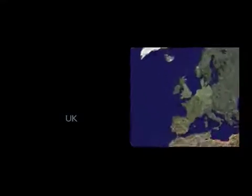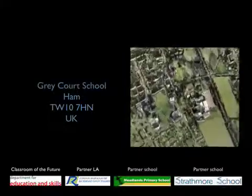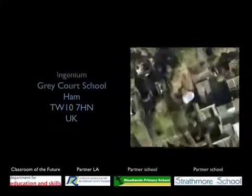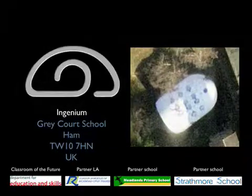In 2002, the Department for Education and Skills set up the Classrooms of the Future initiative and invited partner local authorities to come up with ideas for their vision of a classroom of the future. The London Borough of Richmond upon Thames was one of the successful bidders, and in partnership with three schools — Meadlands Primary School, Strathmore Special School, and Greycourt School — set up the Ingenium project. This is what one of the classrooms looks like from above, and this is what it looks like from outside.